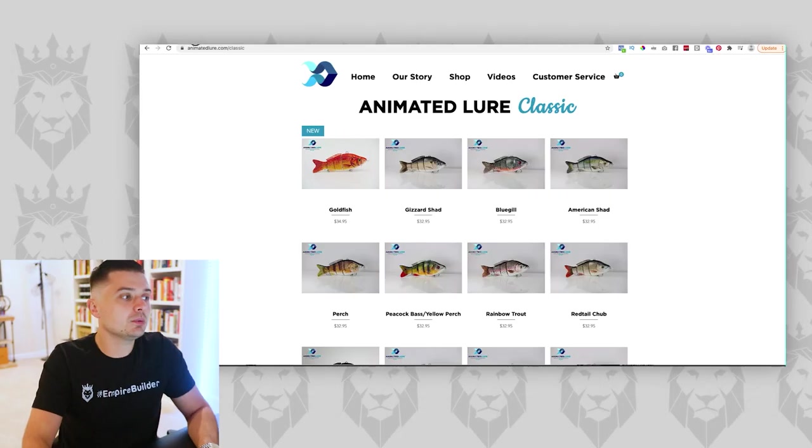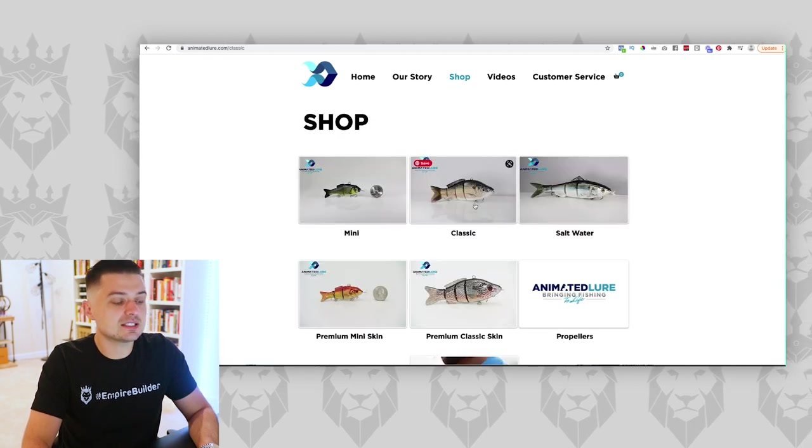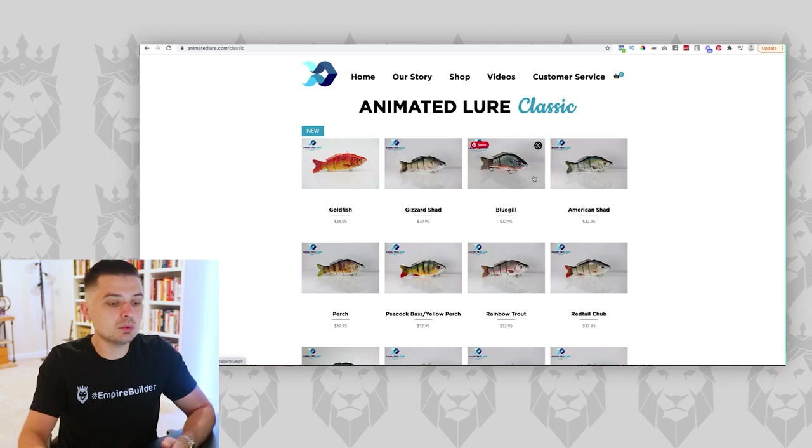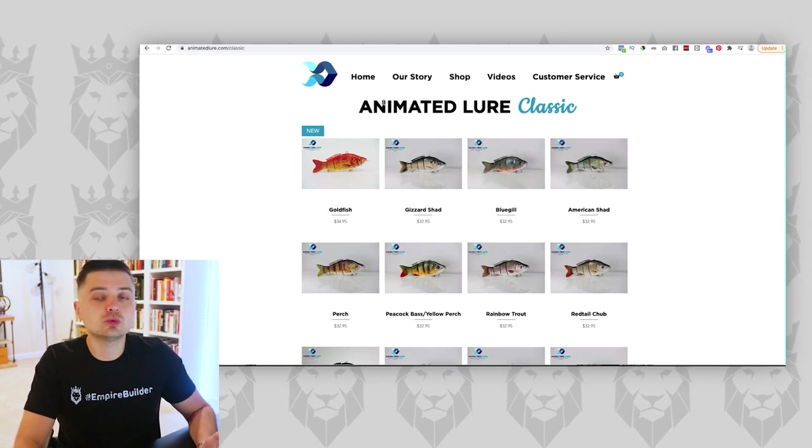You don't want to send somebody to a page with a ton of different variations to choose from. Every time you make somebody do an extra click, every time you make them do any sort of extra action, that is a funnel drop-off point — a place where they can leave your website. From this ad that's one click. Then clicking 'classic' is a second click. Now clicking a third time, I'm thinking, 'Which one was that guy using? Which one should I use to catch big fish?' People just want to be told which one's the best, which one's going to get them the result.